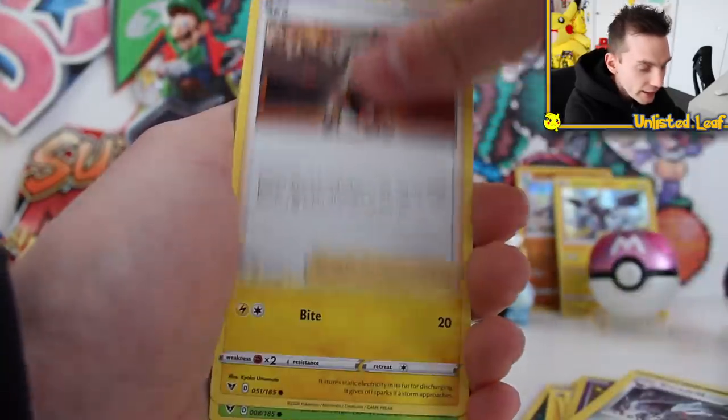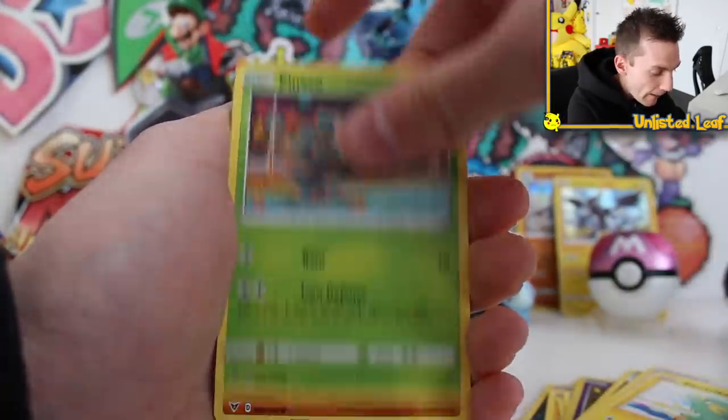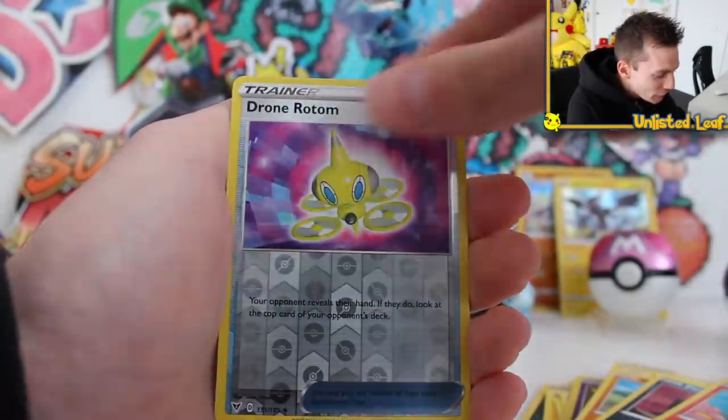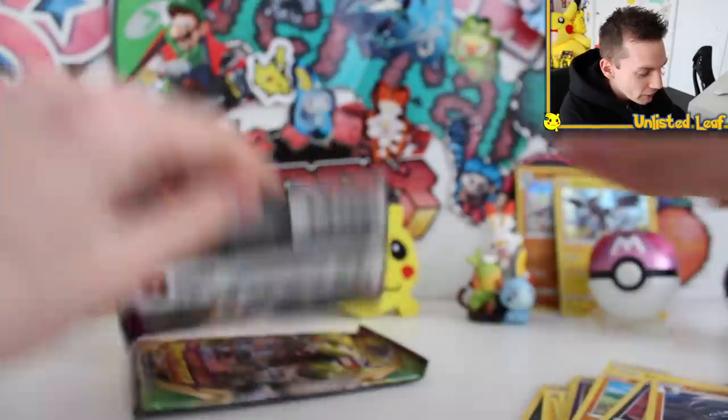And even when you see that solid green code you definitely don't get too sad. It's all about what's in the reverse slot then — is the amazing rare going to be there? Pineco, Mudbray, Poochyena, good old Charmander, Drone Rotom, and then Lycanroc right there.